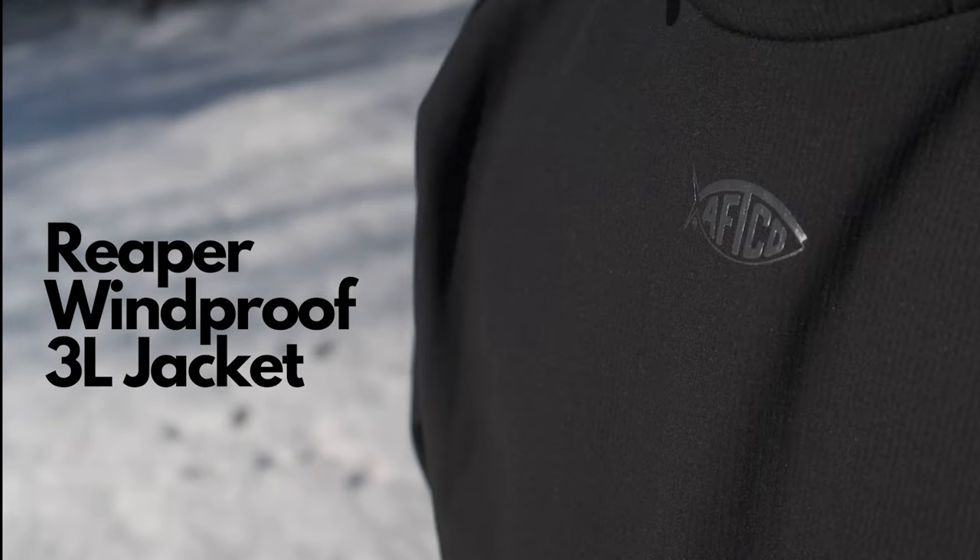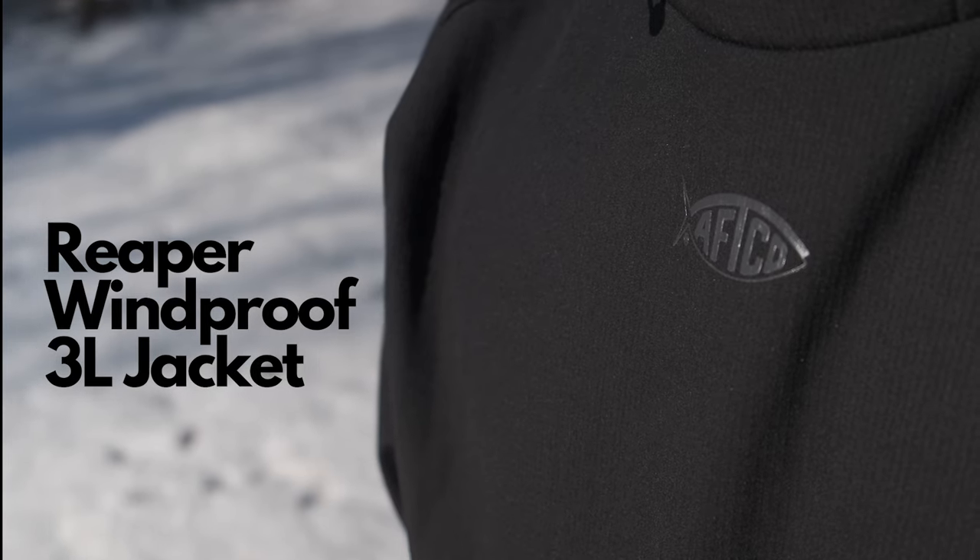It just started shipping in late fall, and mine came in recently. I wanted to go through the paces with it and let you know what I think of this brand new product. I am not sponsored by Aftco, so I spent my own money, just like anybody would, and purchased this one — so this is a completely unbiased opinion.